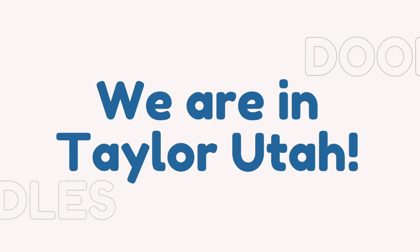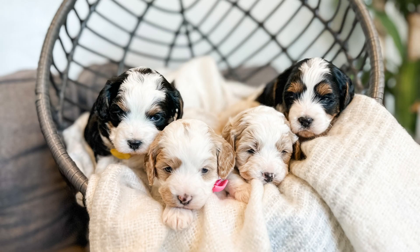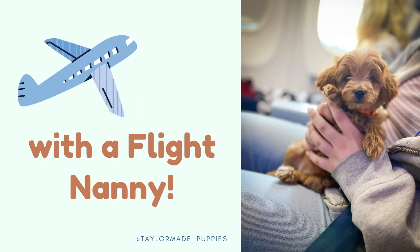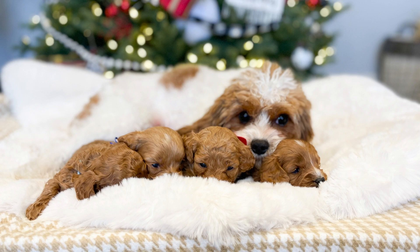We are located in Taylor, Utah. Most of our puppies fly out of state. We have great flight nannies that will fly your puppy right to your airport, and the puppies fly right in cabin with them. You can also fly here and we can meet you at the Salt Lake City airport.